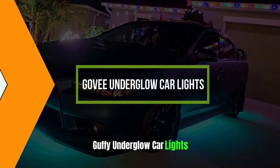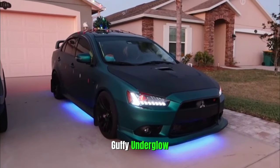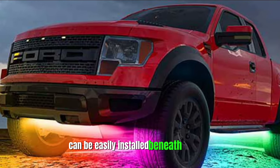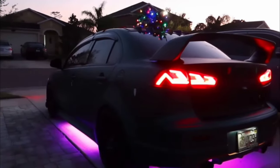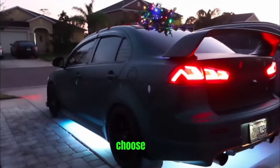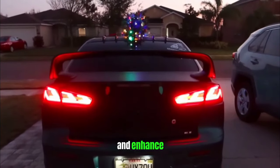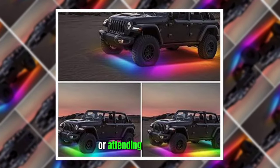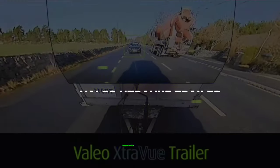Gavi Underglow Car Lights. For those looking to add a touch of style and ambience to their vehicle, Gavi Underglow Car Lights offer an exciting option. These LED lights can be easily installed beneath your car, creating a stunning and customizable lighting display, with a wide range of colors and lighting modes to choose from. These lights allow you to make a bold statement and enhance the aesthetics of your vehicle. Whether you're cruising the city streets at night or attending a car meet, the Gavi Underglow Car Lights will undoubtedly turn heads and set your vehicle apart from the crowd.